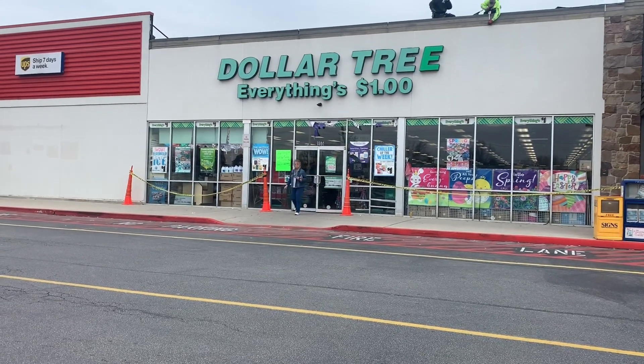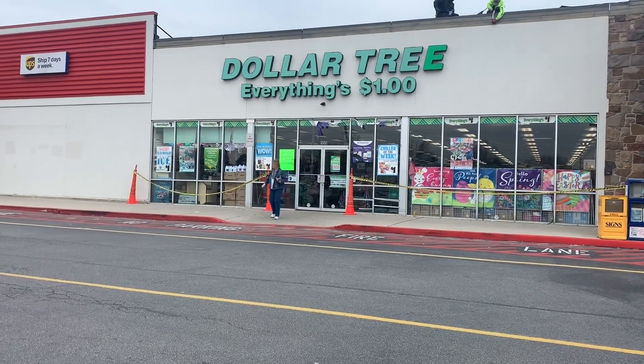Hey guys, we're here at our local Dollar Tree to do some couponing and some shopping, so let's get started.